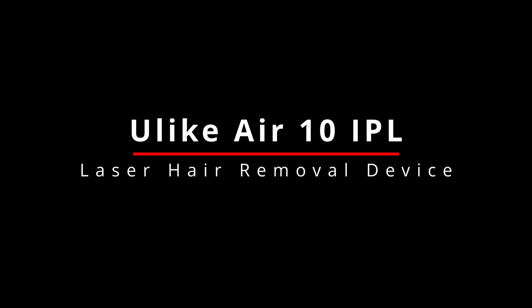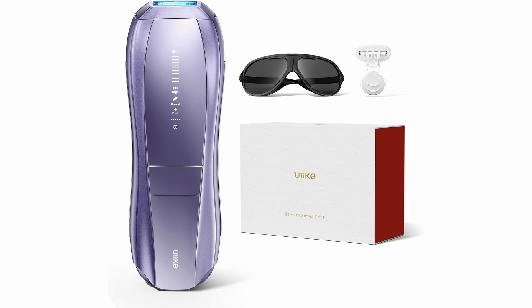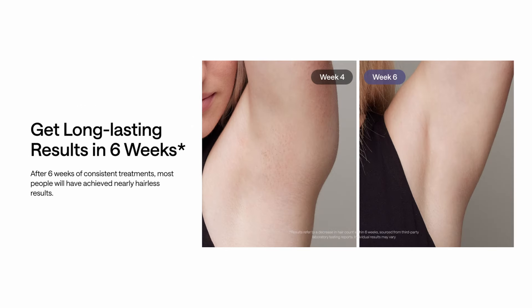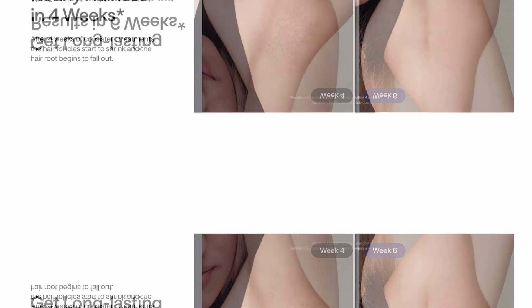Meet the Ulike Air 10 IPL hair removal device — the ultimate solution for nearly painless, effective, and long-lasting hair removal right from the comfort of your home. Say goodbye to unwanted hair in just two weeks. With consistent use every two days, you'll experience a staggering 96.52% hair reduction, especially in tricky areas like the bikini line.